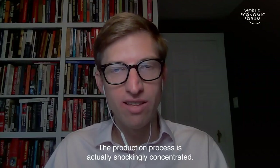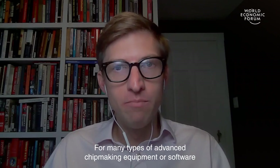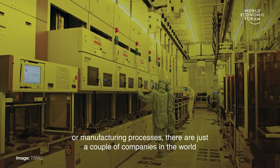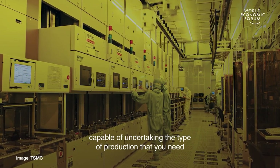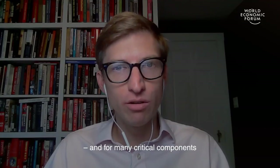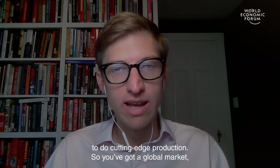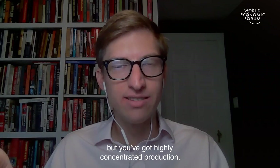The production process is actually shockingly concentrated. For many types of advanced chip-making equipment, software, or manufacturing processes, there are just a couple of companies in the world capable of undertaking the type of production that you need. And for many critical components, there's actually just one company that has the know-how to do cutting-edge production. You've got a global market, but a highly concentrated production.